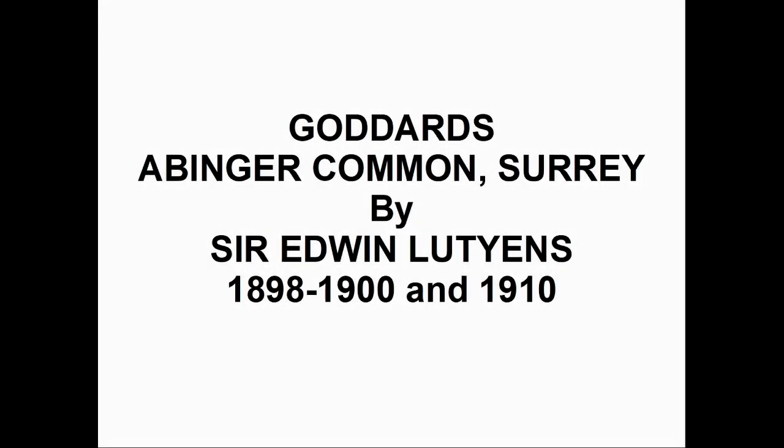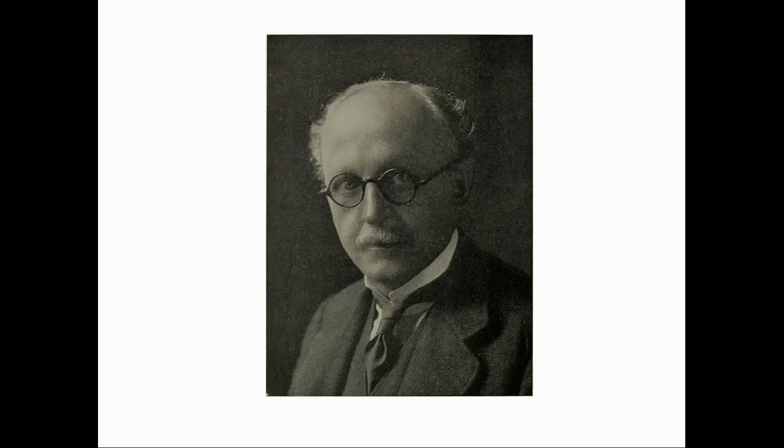Goddard's, by Sir Edwin Lutyens. Sir Edwin Lutyens, 1869–1944, was considered Britain's foremost architect of the early 20th century. His early work mainly consisted of country houses in the arts and crafts style. After about 1900, his style gave way to a more conventional classicism, which produced some of his most celebrated works, such as the Cenotaph, his works for the War Graves Commission after the First World War, and his government buildings in New Delhi.